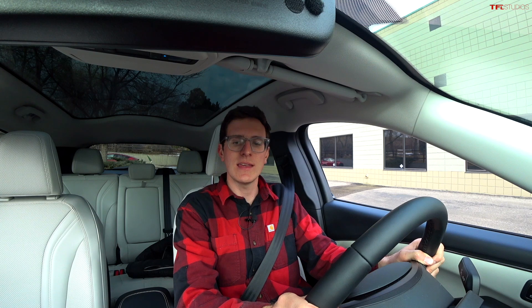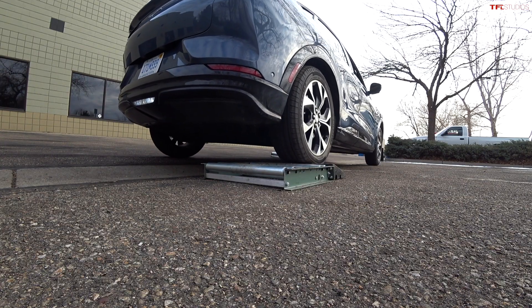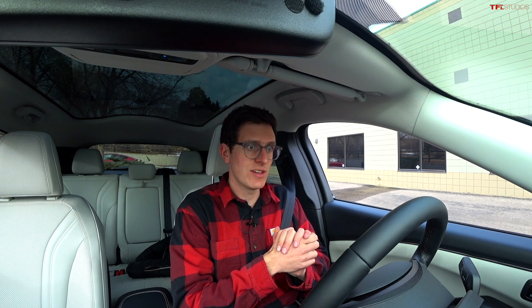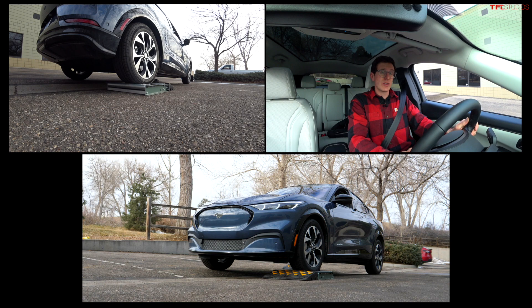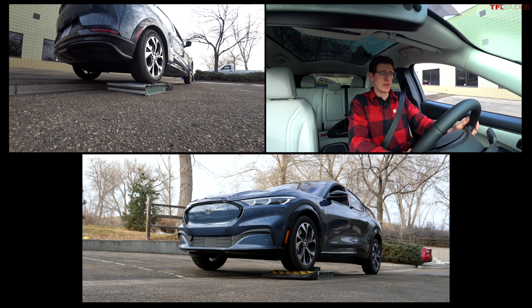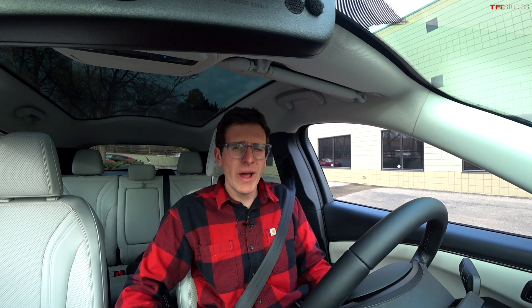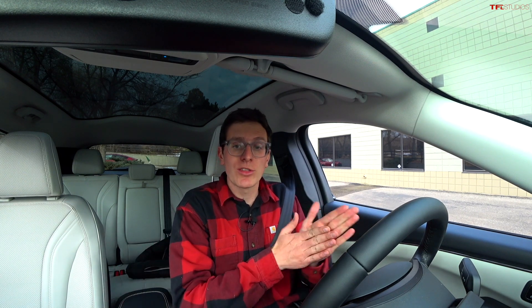This is the Mach-E Standard Range All-Wheel Drive, rated at 266 horsepower and 428 pound-feet of torque. In neutral for the diagonal slip test, vehicle settled, into drive — on throttle in three, two, one. Come on, figure it out! I'm heavy on the throttle now. That was not quite as good as the Model Y — it took a little bit longer to respond. But let's see what happens when we go into the three-wheel slip test.